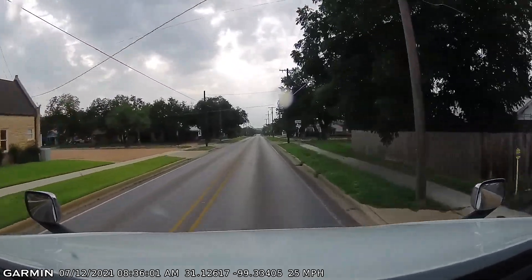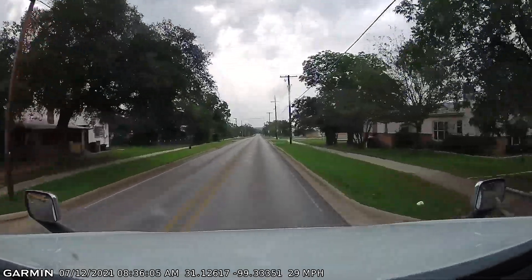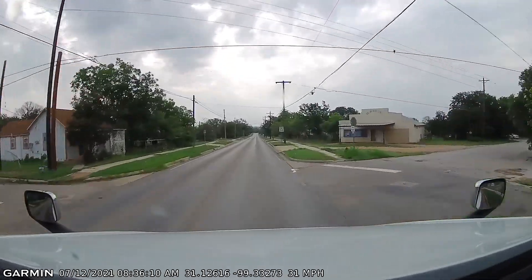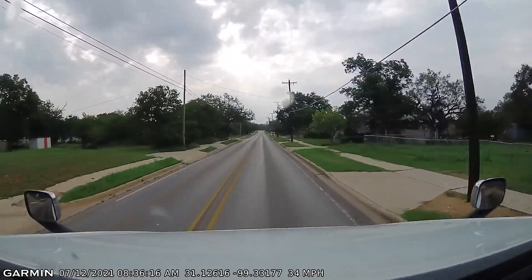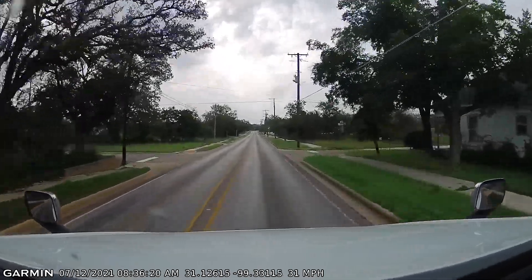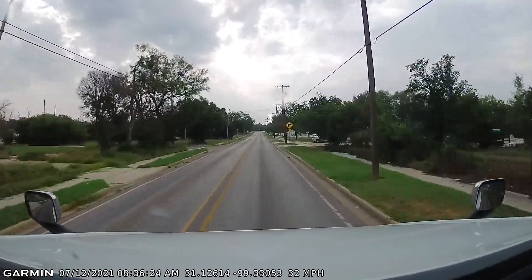Just made our turn onto 11th Street, which takes you down to the main plant. Brady's finest is right behind us — they will get you for speeding in this town, as with all small Texas towns.